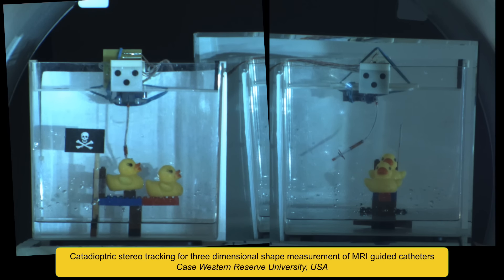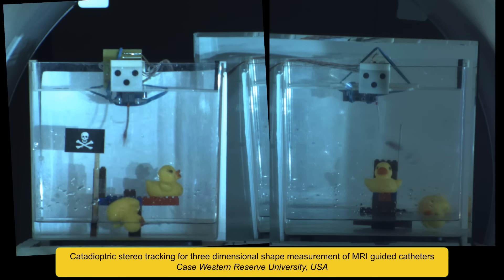This catheter with electromagnetic coils is used inside a machine for magnetic resonance imaging, where it is tracked by a stereo catadioptric system. The catheter is able to generate enough force to knock a rubber duck off of a platform and save the day for the second duck.